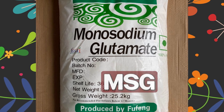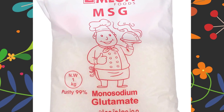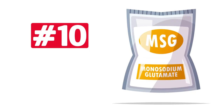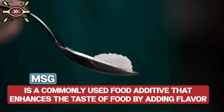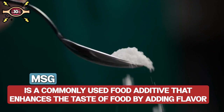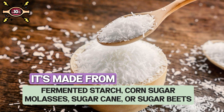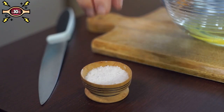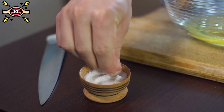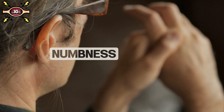Monosodium glutamate, or MSG, may be a flavor enhancer, but it's definitely not enhancing your health. Number ten: monosodium glutamate. MSG is commonly used as a food additive made from fermented starch, corn sugar, molasses, sugarcane, and sugar beets. However, some people who are sensitive to MSG can experience symptoms such as headaches, facial pressure, numbness, and tingling.